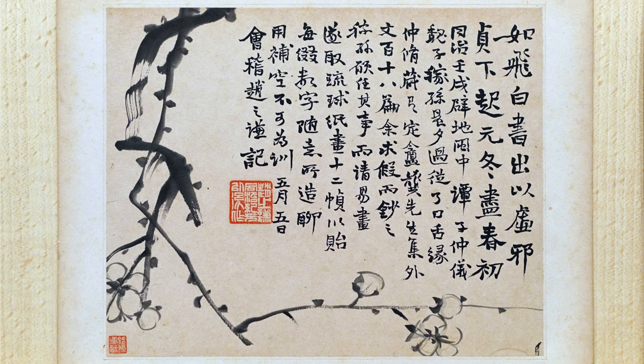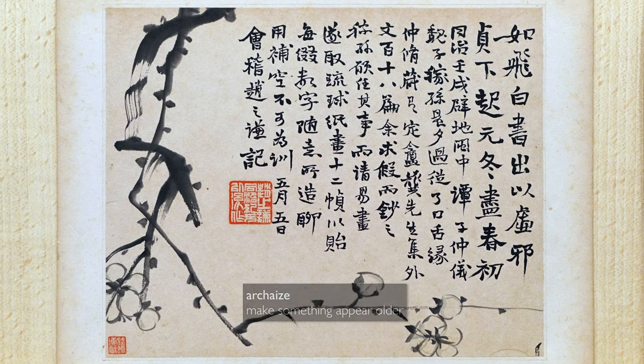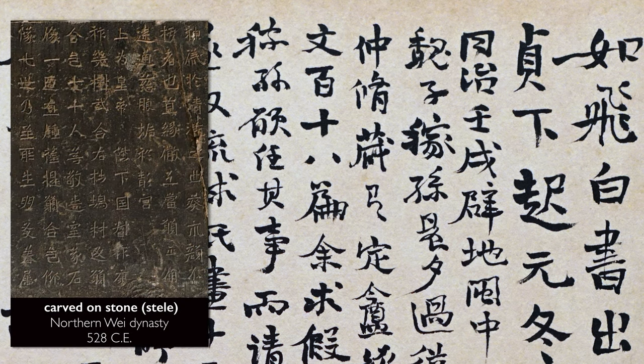For people whose eyes are trained to look at Chinese calligraphy, you can see that archaizing quality in the brushstrokes that make up the characters here. They seem very square, they have a lot of horizontal movements, and they seem as if they've been drawn from something carved on stone.